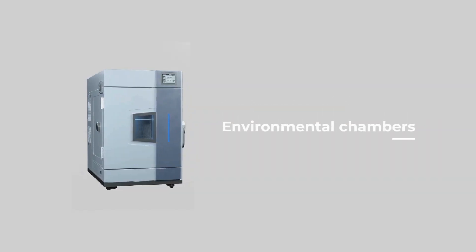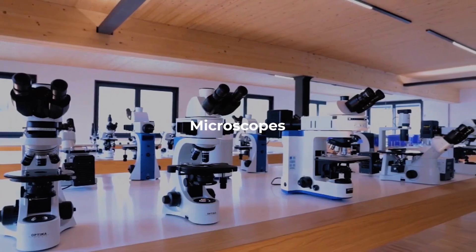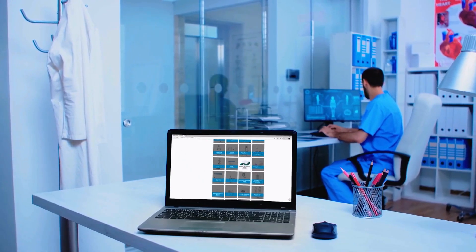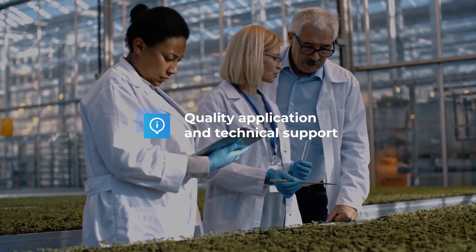Environmental chambers, data loggers, microscopes, and so much more. Our aim is to provide quality application and technical support.